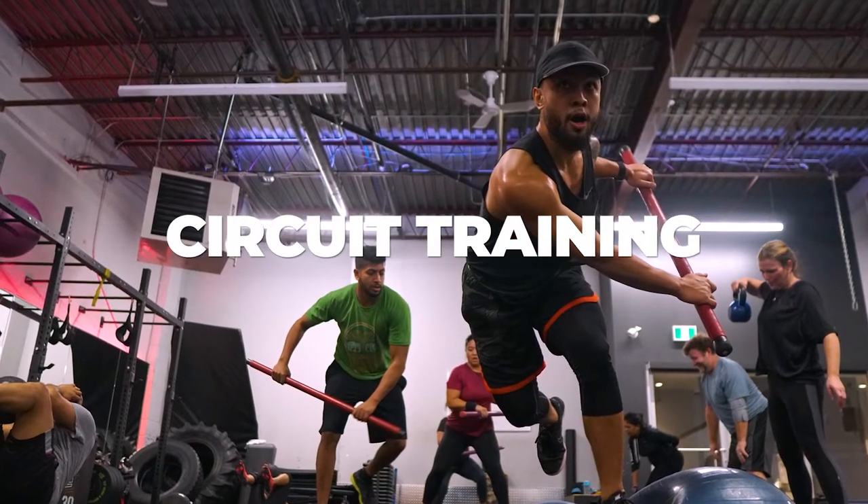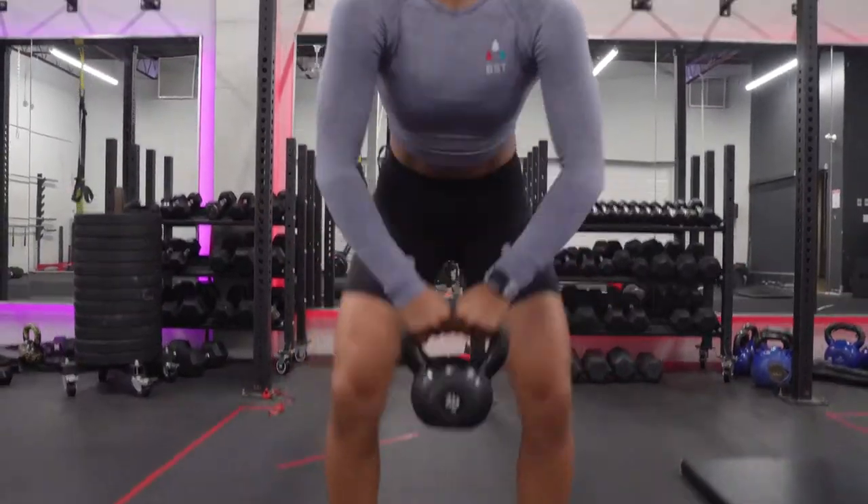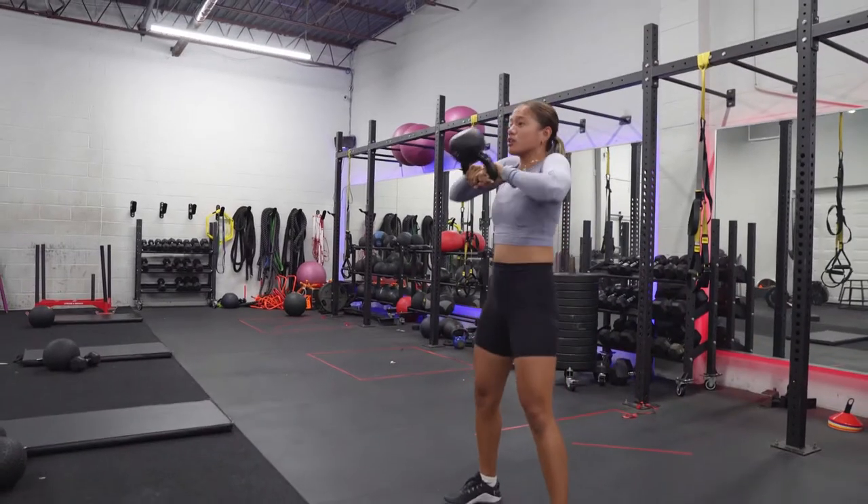Let's talk about circuit training. Circuit training is basically a set of exercises — between 3 to 15 — and you're doing those exercises back to back, focusing on different muscle groups.